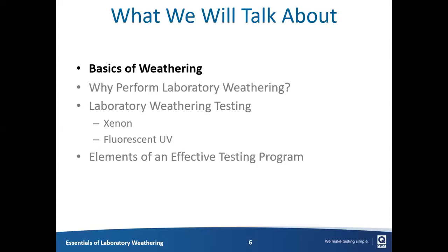What we're going to talk about today is some of the basics of weathering — what we call the forces of weathering: sunlight, heat, and water, and how they impact materials outdoors and in other service environments. We'll try to determine why people want to perform laboratory weathering, give an overview of the two most common techniques — Xenon Arc devices and fluorescent UV devices — and towards the end we'll wrap everything up and present the basic elements of what we consider to be an effective testing program.